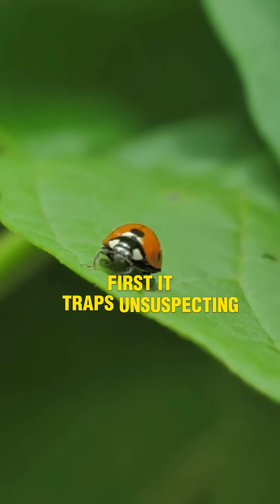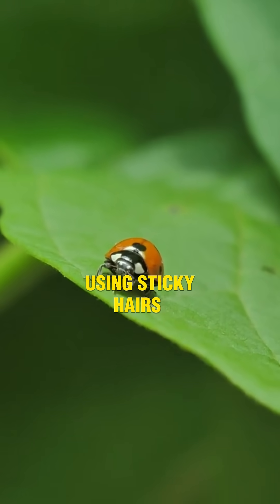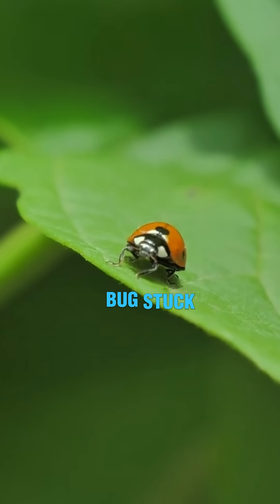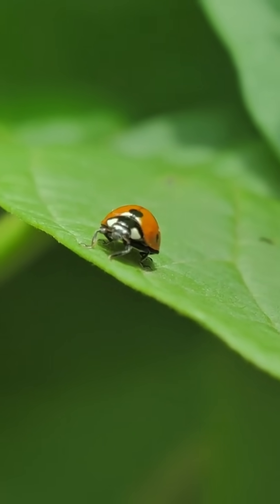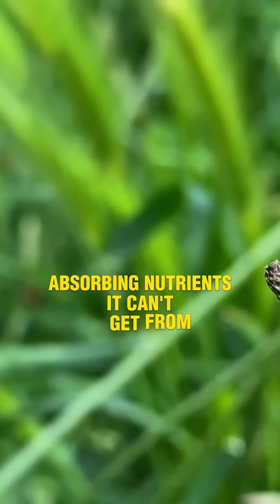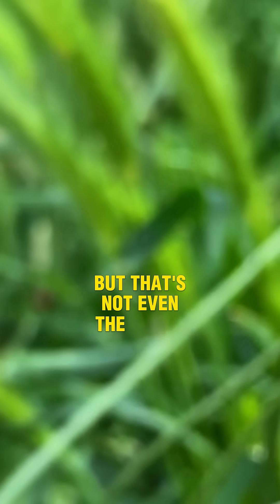First, it traps unsuspecting insects using sticky hairs or curved leaves, depending on the species. Once the bug's stuck, it's game over. The plant slowly digests it, absorbing nutrients it can't get from poor soil. But that's not even the craziest part.